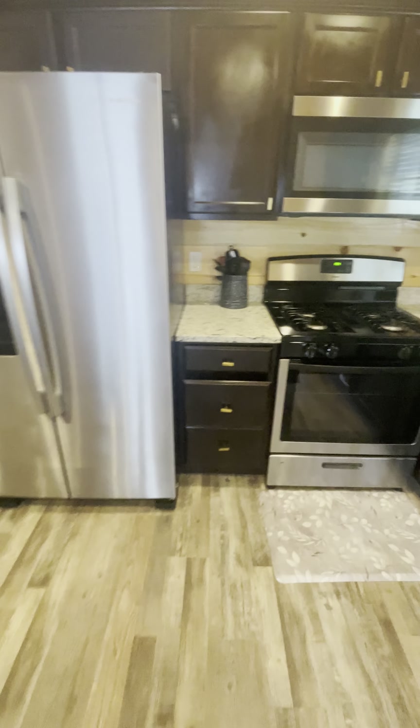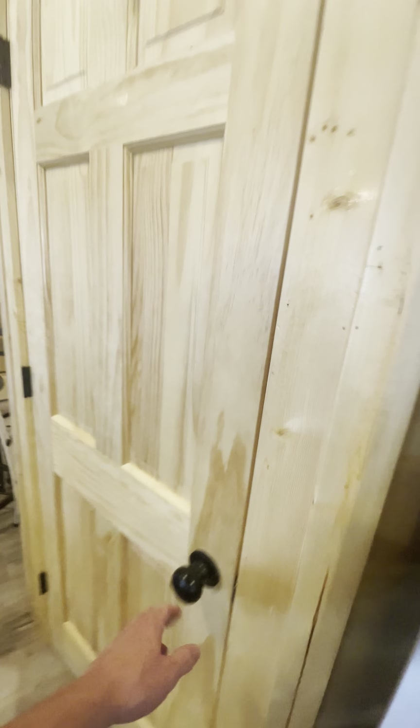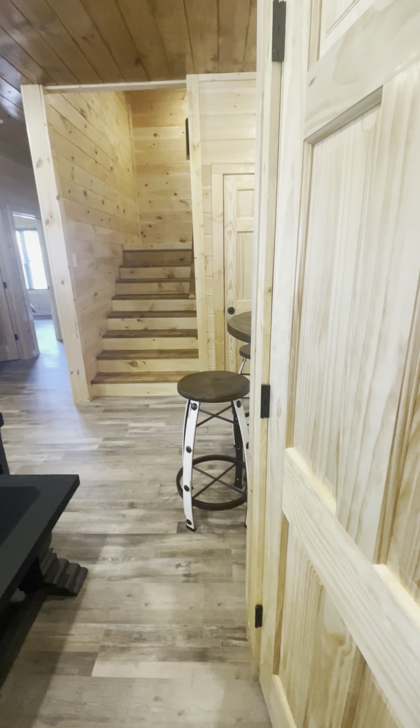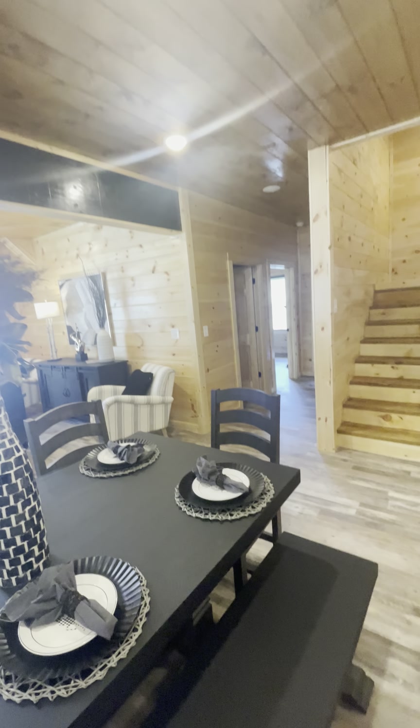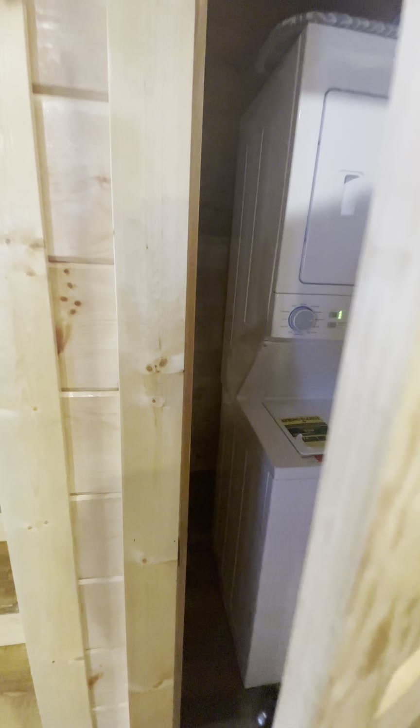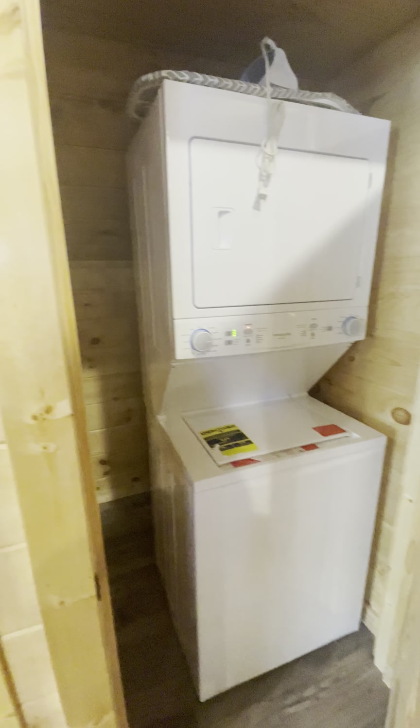It definitely has a fair amount of kitchen supplies; you could probably fill it with more things. Inside it comes with a little utility closet — that's where your water heater is — and a stackable washer and dryer.